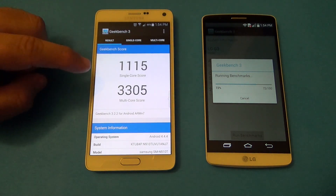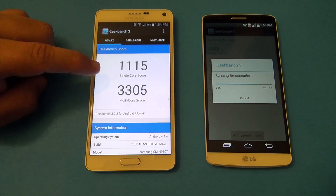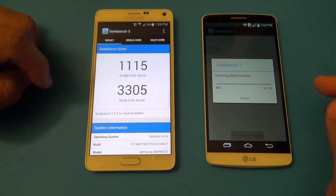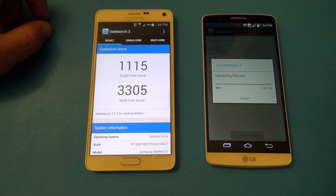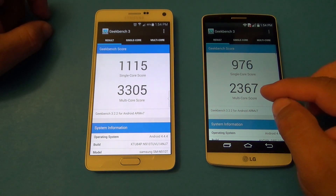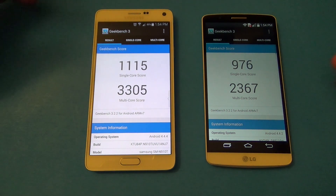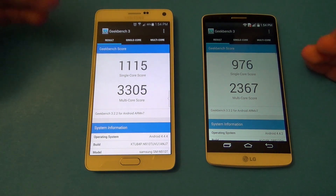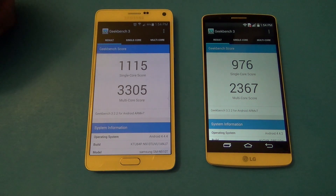On the second Geekbench run, the Note 4 scored 1115 single-core — a bit more than before — and 3305 multi-core, a big improvement. The LG G3 got 976 single-core and 2367 multi-core. As you can see, the results are consistent across runs.